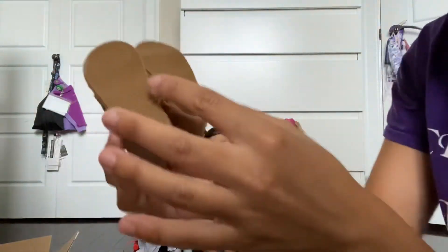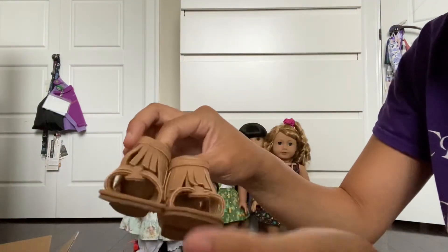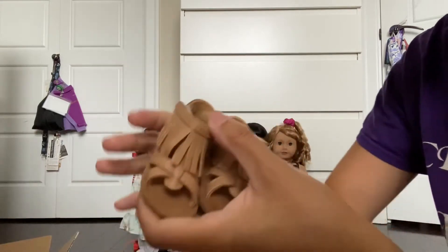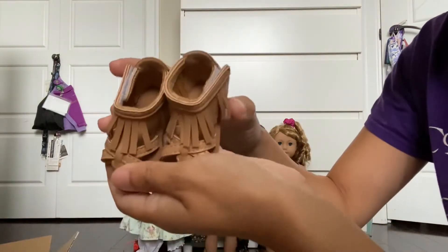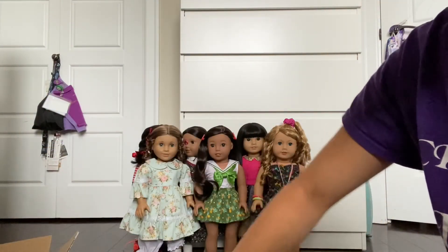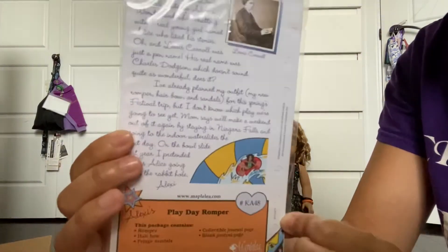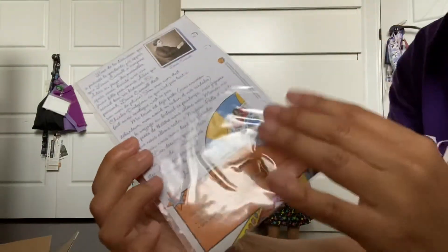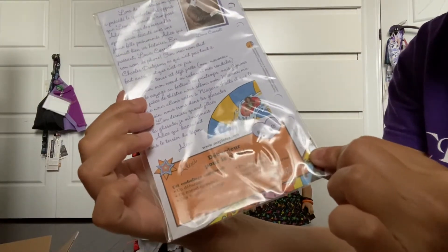As you can tell, Maple Leaf doll's feet are actually a little longer compared to American Girl, but I have been lucky with previous outfits where Maple Leaf shoes have fit my dolls. They're so cute. And then this outfit comes with journal pages from Alexi's collection, and Alexi is one of the main characters or main dolls in their Maple Leaf friends line.